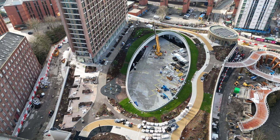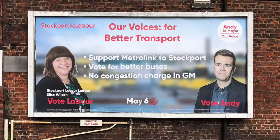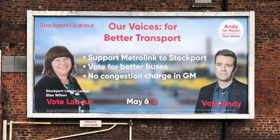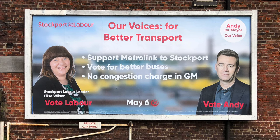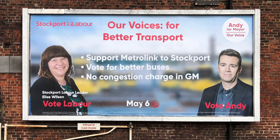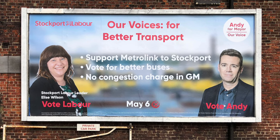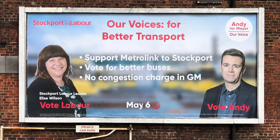There are bicycle storage facilities. And in the future, there will be Metrolink — they've left some space for it. In the poster for the local elections 2021, we can see Elise Wilson, former Stockport Council leader, now consultant and public speaker. Andy Burnham is still at the helm as Mayor of Greater Manchester. I'd love to get his thoughts on the new interchange and the prospects for the Metrolink line being extended to Stockport.